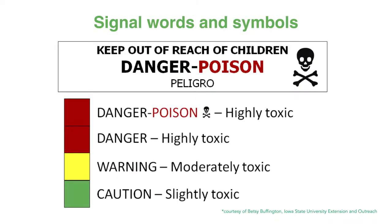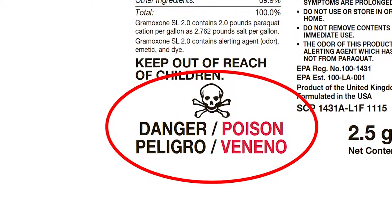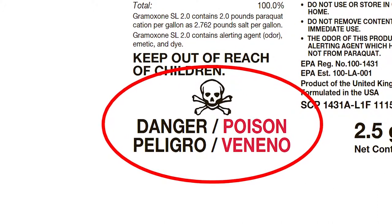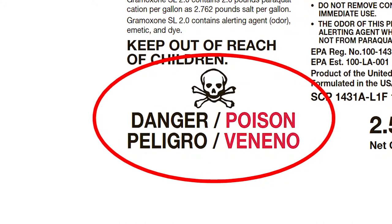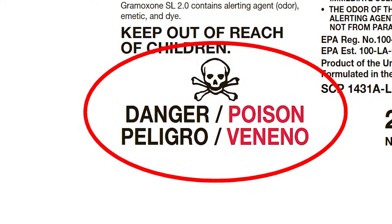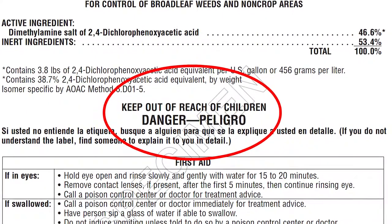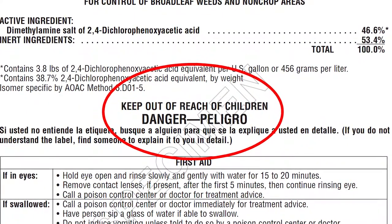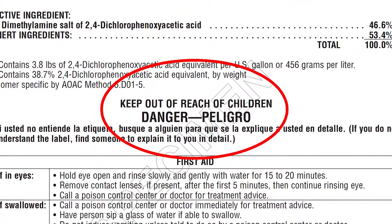There are four signal words that can be used, and each describes the acute, short-term toxicity of the product. Danger — with skull and crossbones and the word poison printed in red ink — means that the pesticide is highly toxic or extremely poisonous and will make you very sick, or even kill you if eaten, absorbed through the skin, or inhaled. Danger also means the pesticide is very poisonous if it enters your body, is corrosive, or causes irreversible damage to skin or eyes. Small amounts of this product will cause serious harm.